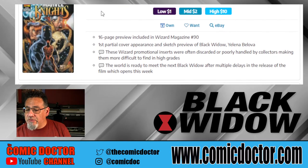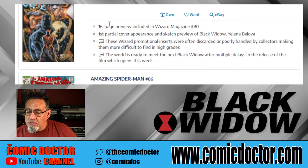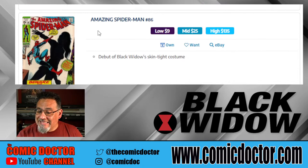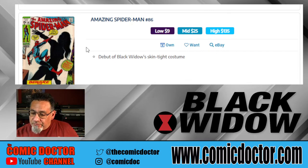Marvel Knights Wave 2 Sketchbook number one is a 16-page preview — a wizard promotional book. Amazing Spider-Man 86 is the debut of Black Widow's skin-tight costume, the costume we've all come to know and love. That's a very popular book. I see it very frequently at the shop, especially when there were rumors of the movie coming out — this book started coming in quite often.